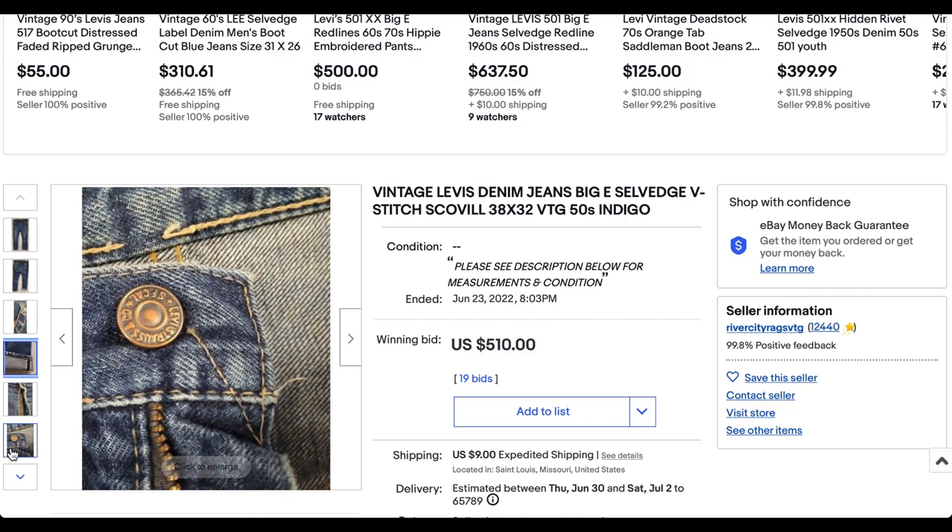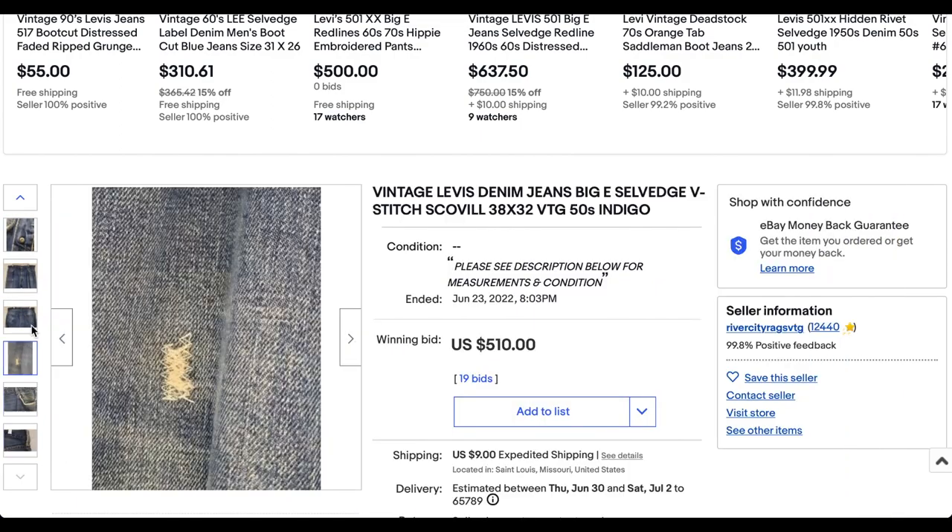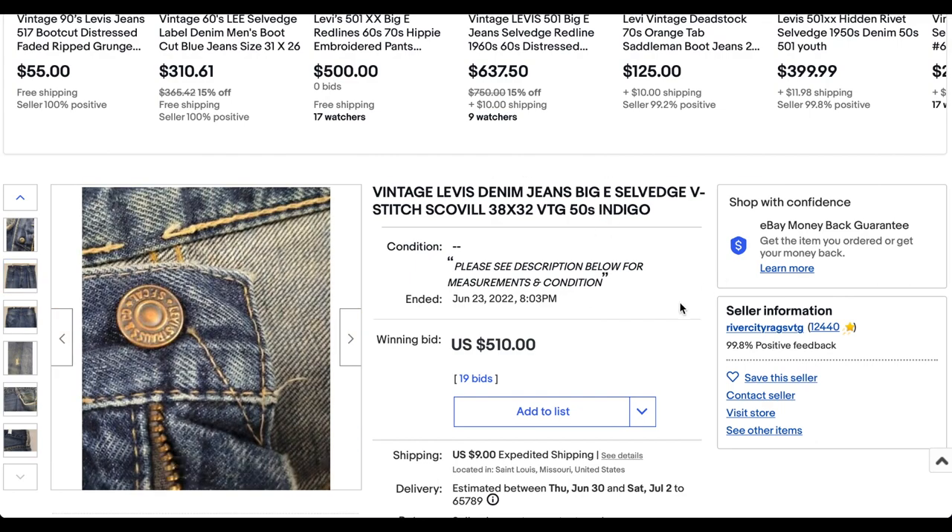It is selvage, it's beautiful, it's got a V-stitch. It's a beautiful pair of jeans but I don't necessarily know that it's from the 50s — maybe the late 50s. This particular pair of jeans sold for $510 for number 10.